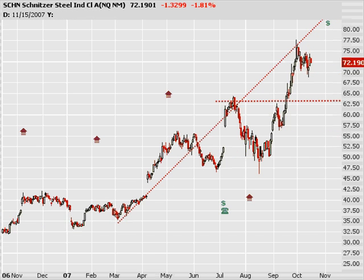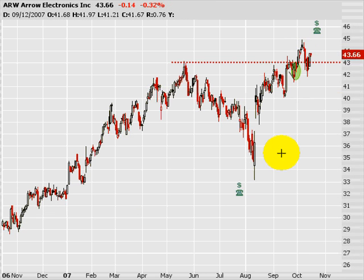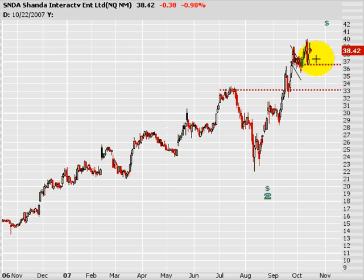Schnitzer — that's the steel organization you've got to get long, my friends. This one's been a gem. Also like ARW, Arrow, as it's breaking into new highs. And SNDA as it's pulling back out of its flag.